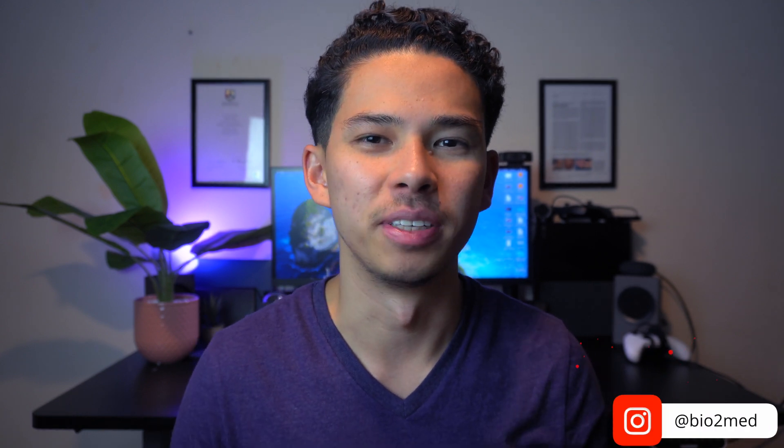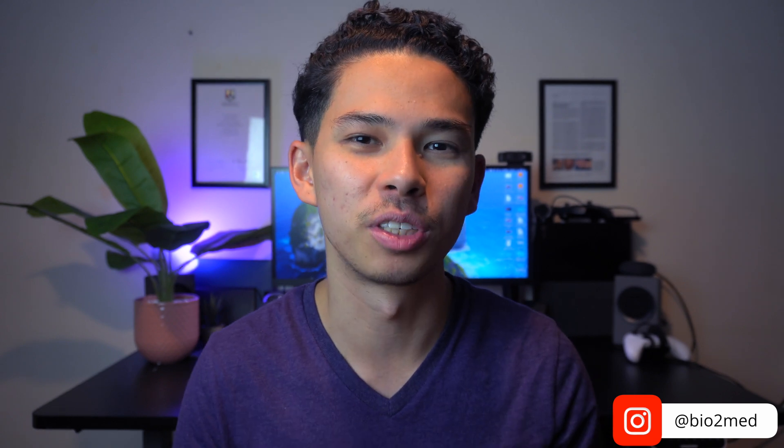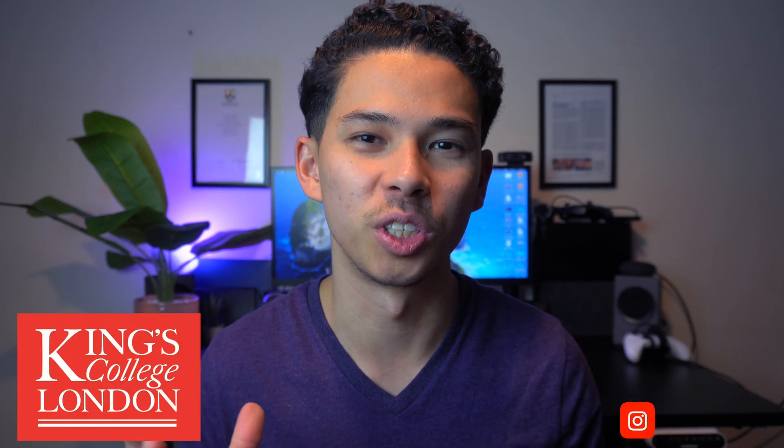What is going on guys? My name is Kenji and welcome back to my channel. I hope it's not the first time you're watching one of my videos, but just in case it is, I'm a fourth year medical student and biomedical science graduate studying at King's College London. In this video I'll be talking to you guys about exactly why I stopped taking notes in medical school. Let's go ahead and get started.